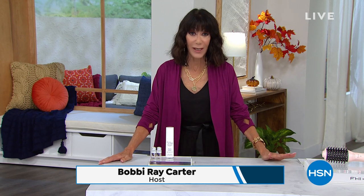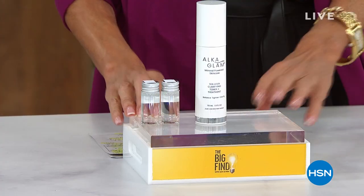Hi everyone, thank you so much for joining me. My name is Bobbi Rae Carter. This whole hour is all about innovation in beauty — beauty tools that are going to make your life easier and anything that's going to make us feel better. I have the pleasure of launching in this hour from the awesome Alka Glam brand, which is one of our HSN Big Finds.